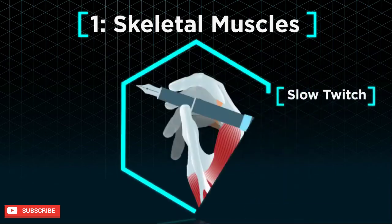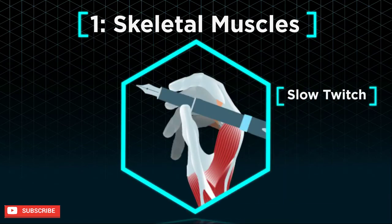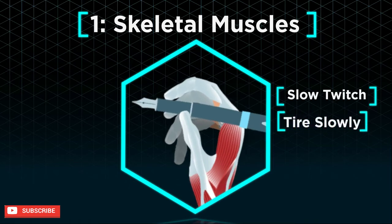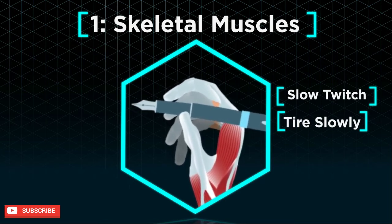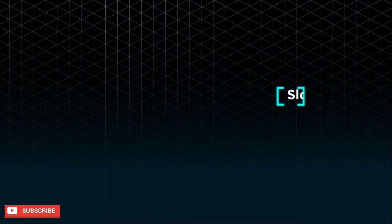On the other hand, slow twitch muscles move much slower but tire a lot less easily. For instance, you can write with a pen for quite some time before your hand actually gets really tired.